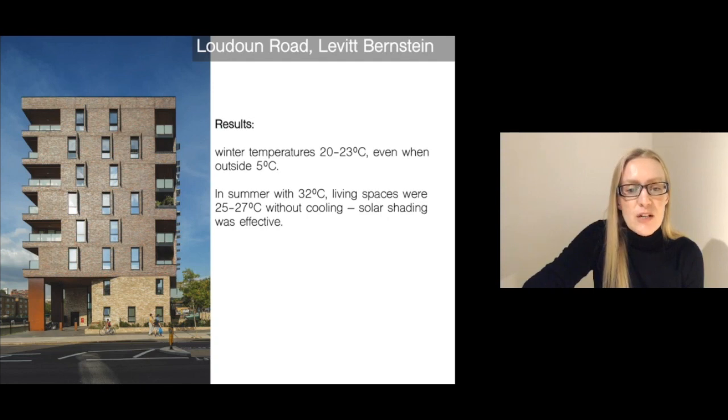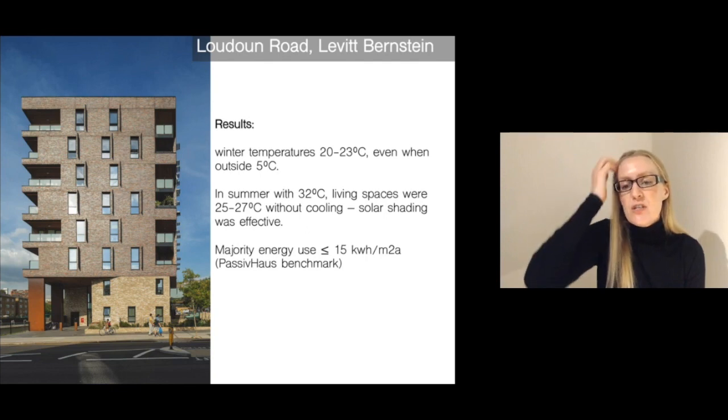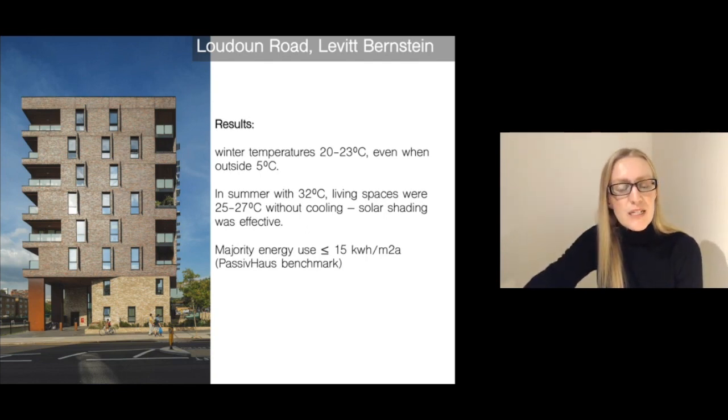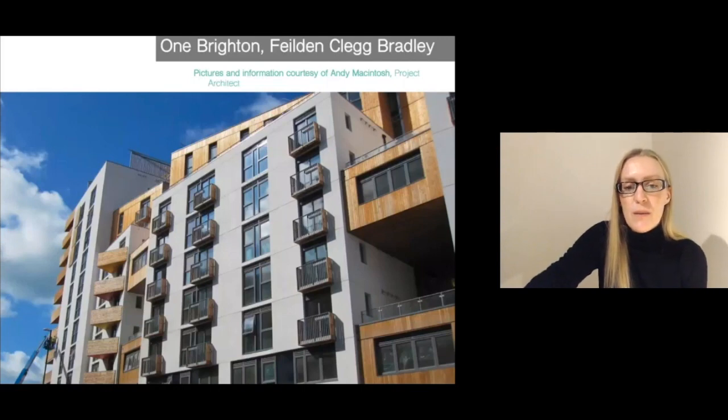On this image on the left, you can see some of that solar shading on the south, some of these setback balconies, and west-facing solar shading fins as well. The majority of the energy use was actually better than predicted and close to the Passive House benchmark for the apartments they monitored. They found that the heating bills were four times lower than the UK average.